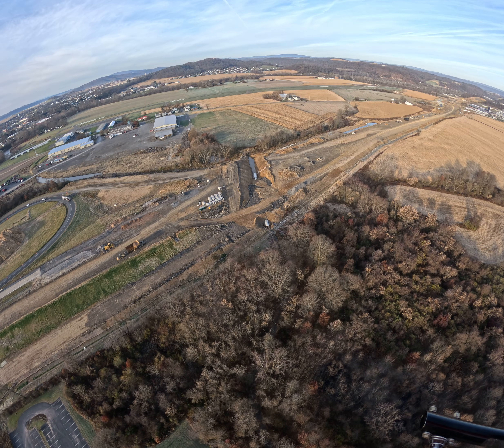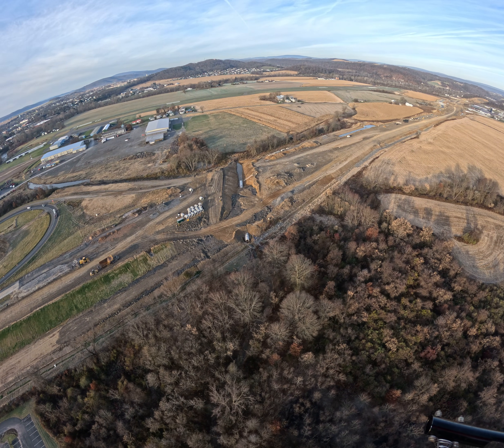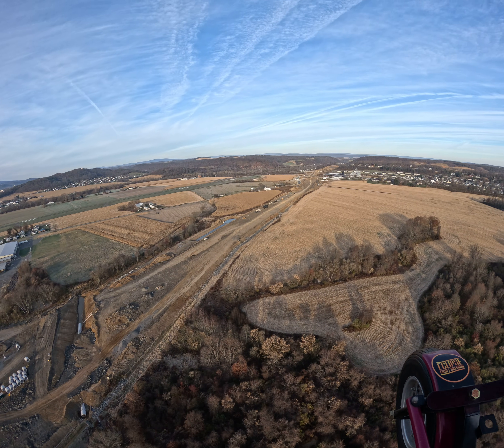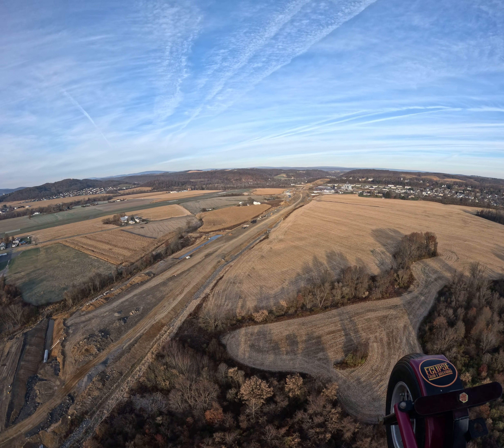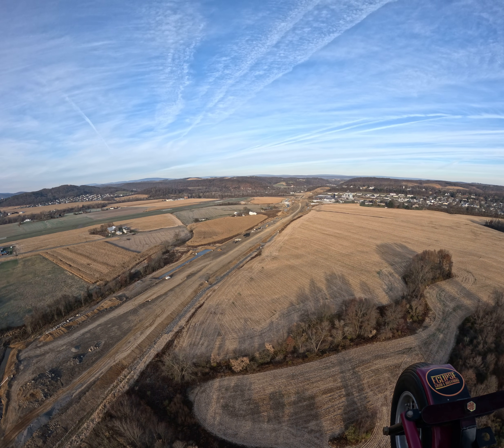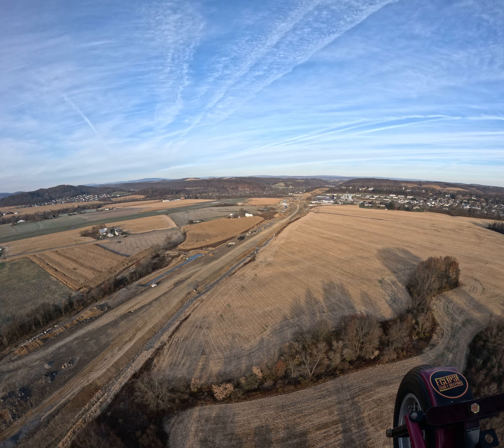That's our Journey's pipe we've got installed here, still got more to go yet. And we are coming up on the two roundabouts and we'll connect Mill Road and Airport Road.